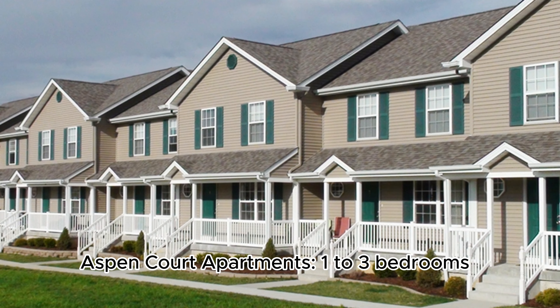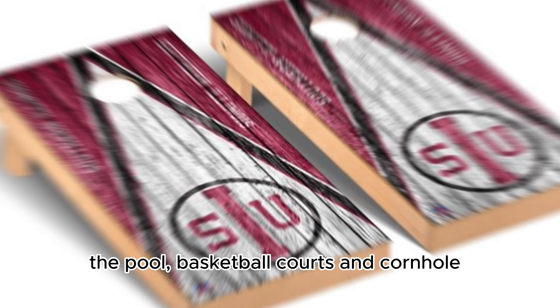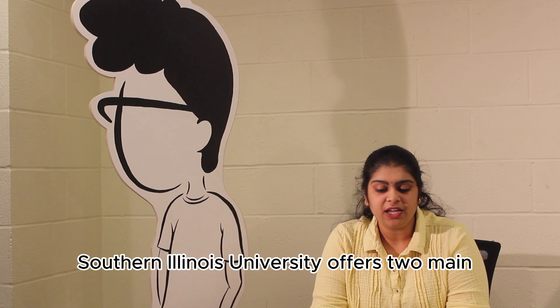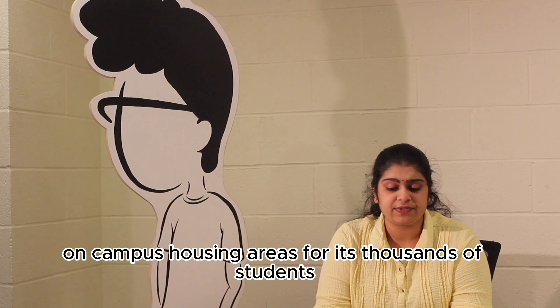Aspen Court Apartments: one to three bedrooms, four-bedroom townhomes, business center, gym, pool, basketball courts, and cornhole. Southern Illinois University offers two main on-campus housing areas for its thousands of students.